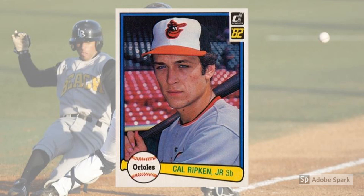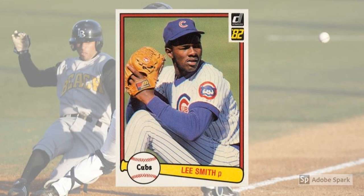1982 Donruss Lee Smith Rookie Card, No. 252. Collectively, we still don't have a very good handle on what makes for a great closer. Mariano Rivera is a no-brainer, of course, and the first player to receive 100% support on the Hall of Fame ballot. But fans have always disagreed on most of the other big names at the position, and advanced metrics haven't helped that matter much. Two things are certain, though.